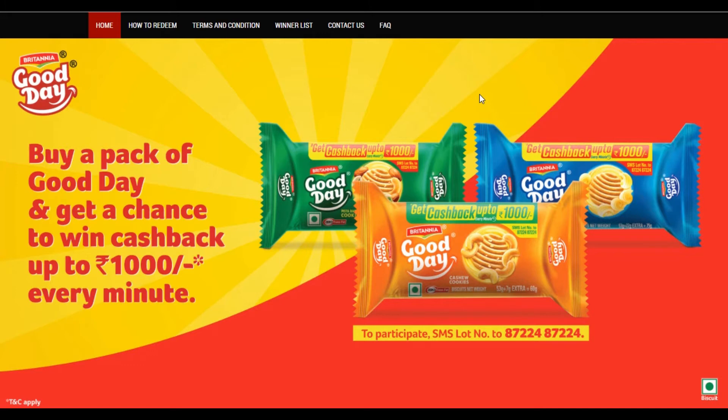The number details are also available. I will show you all the cashback vouchers. First, I will show you how to make your product. Good Day Butter is 38 grams, Good Day Butter is 75 grams.